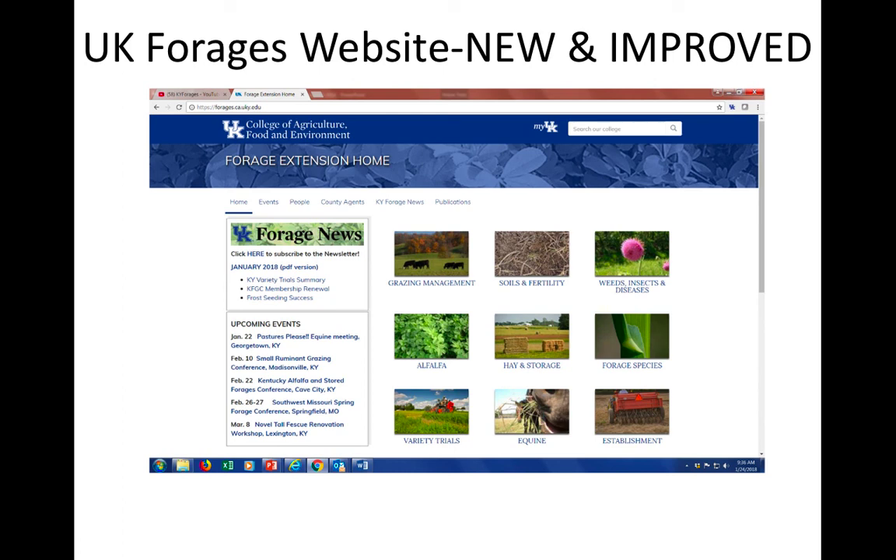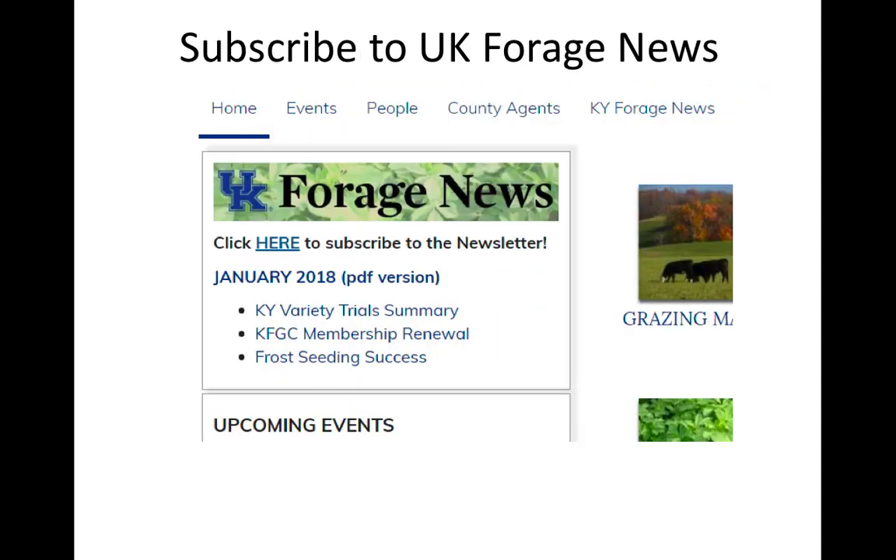We have an updated forage website — if you Google 'KY Forages' you get to our updated website. We've got a link to Forage News, our monthly newsletter, with timely information on events and research. It used to be you had to be a member of the Kentucky Forage and Grazing Council to receive it, but now we've made it freely available. Go to the website, click on Forage News, and subscribe to get the monthly newsletter by email.